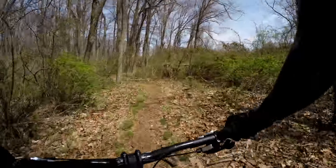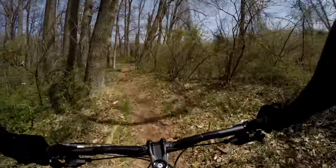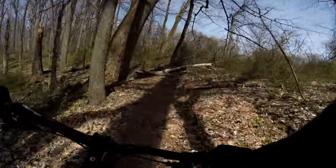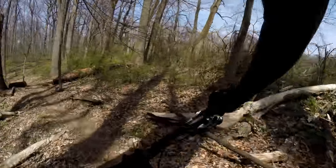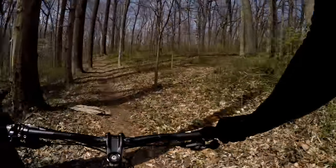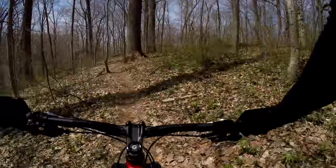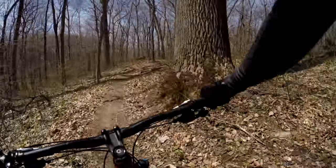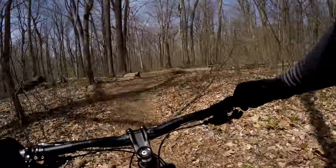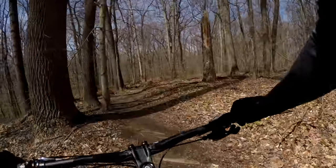I guess this is called the Ridge Trail because it's up on the ridge along the river — I keep calling it a river, but it's really a creek. Big Elk Creek. Up here on your left is a little log over, just something to switch things up.